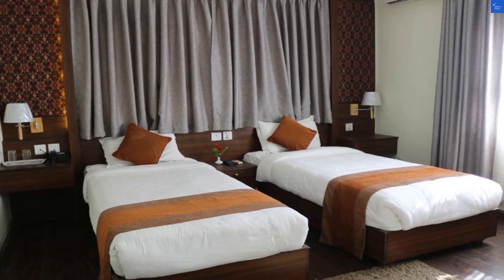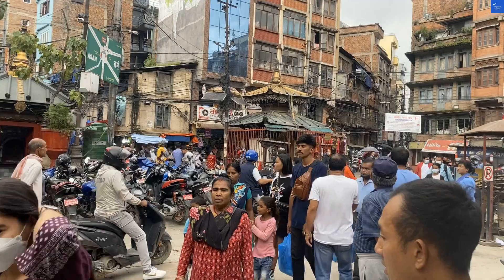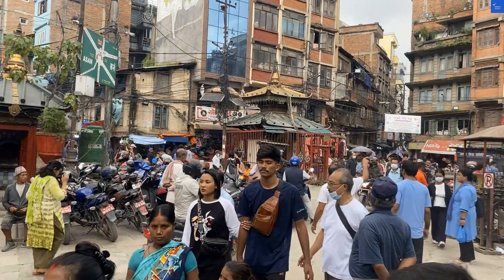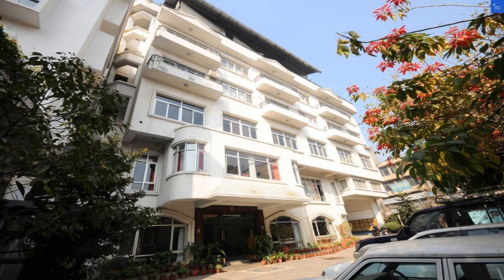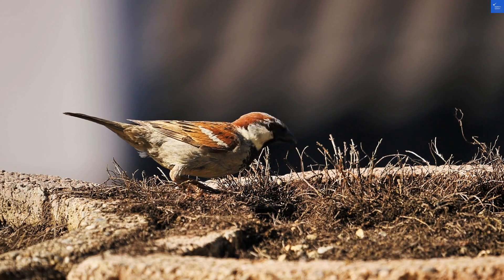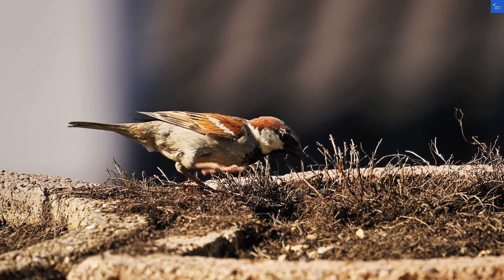Now let's talk about the rooms. They're simple but cozy, like a warm hug from your grandma after a long day. But let's not kid ourselves — some guests have noted the lack of modern amenities like air conditioning, which could have you sweating more than a long-tailed cat in a room full of rocking chairs. Rating: 6 out of 10.